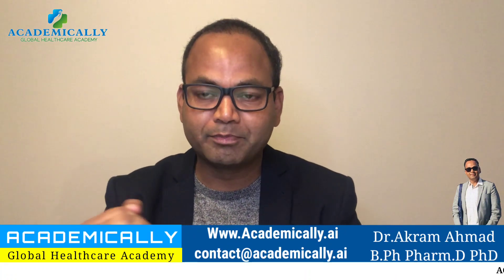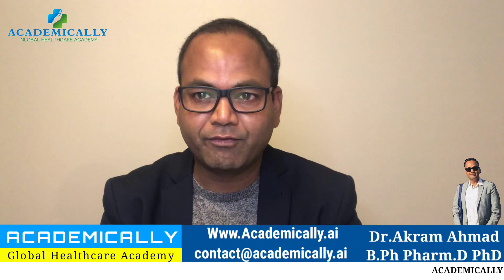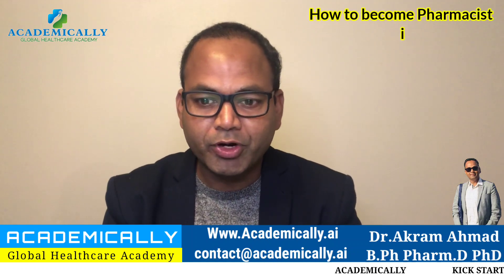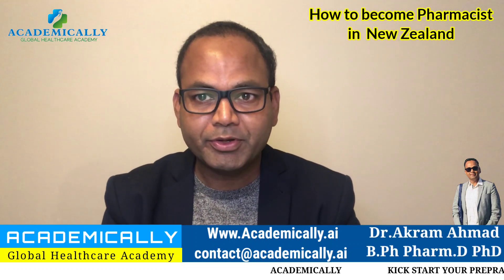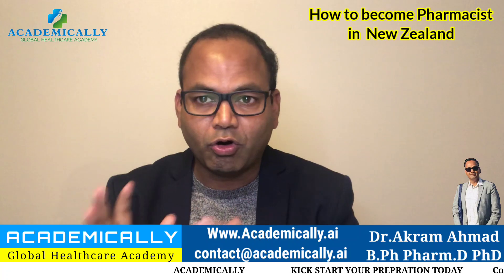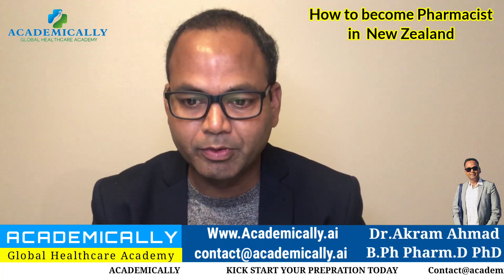Hi everyone, welcome to my another video. Today's video is about registration in New Zealand as a pharmacist. If you are an overseas pharmacist looking to register in New Zealand, this information is for you. My name is Dr. Akramit, I'm a pharmacist lecturer in Australia. I make videos for those who want to migrate to Australia, New Zealand, or any other countries, so please like and subscribe.